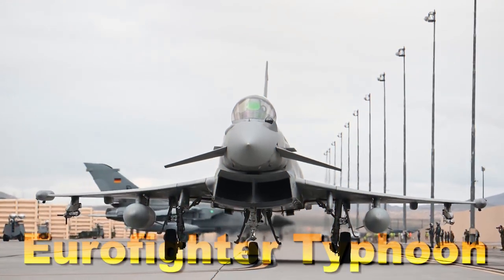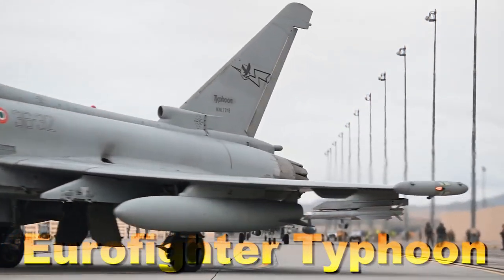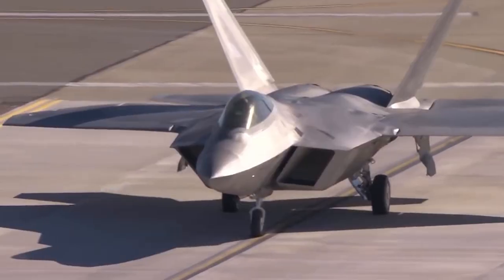The Eurofighter Typhoon is a decent and modern plane that has served European countries well. The Eurofighter is a surprisingly good weapon for a multinational project. Here is how it compares to the American-made F-22.